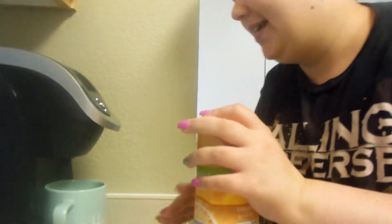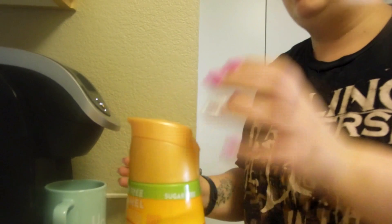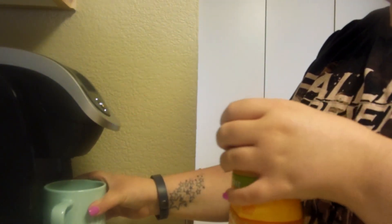Good morning guys! Today is Sunday, it is 10:40 in the morning. Me and Emma slept in a little bit today, so I'm making my coffee kind of late.